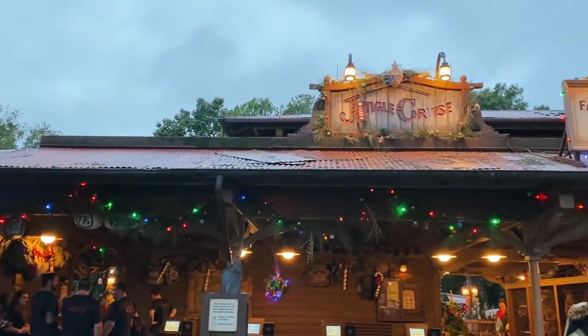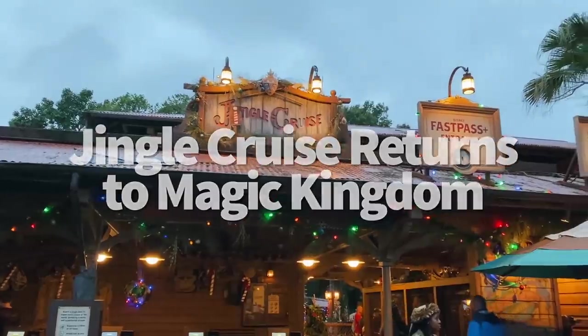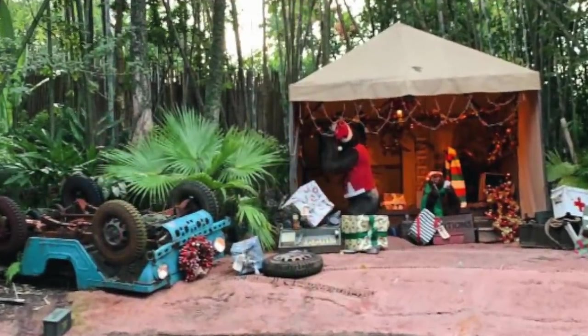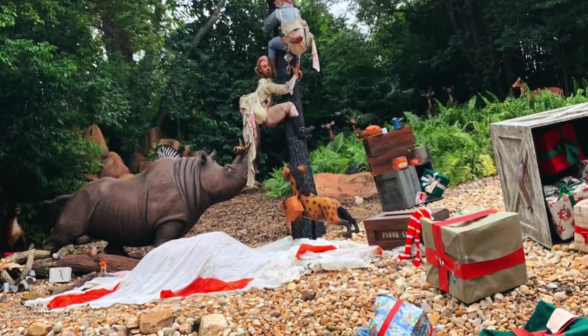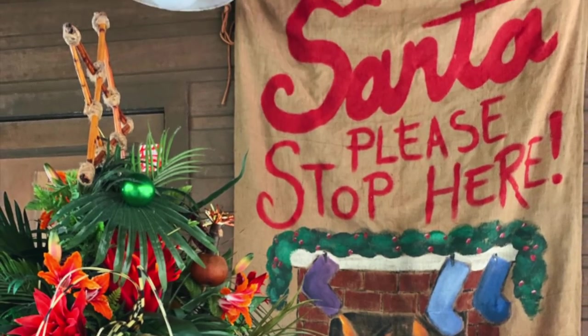The Jingle Cruise has returned to Magic Kingdom. The holiday-themed overlay of Magic Kingdom's Jungle Cruise has returned once again. This annual overlay adds Santa hats to many of the animals, holiday decor and songs to the ride and queue, plus holiday-themed jokes from the skippers. This holiday version can draw long lines, but if you haven't ridden it before, it's well worth the wait.